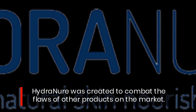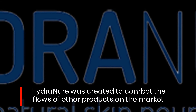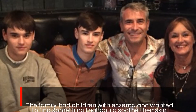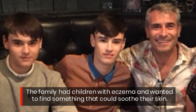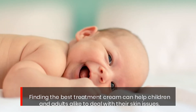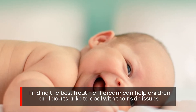Hydrenure was created to combat the flaws of other products on the market. The family had children with eczema and wanted to find something that could soothe their skin. Finding the best treatment cream can help children and adults alike to deal with their skin issues.